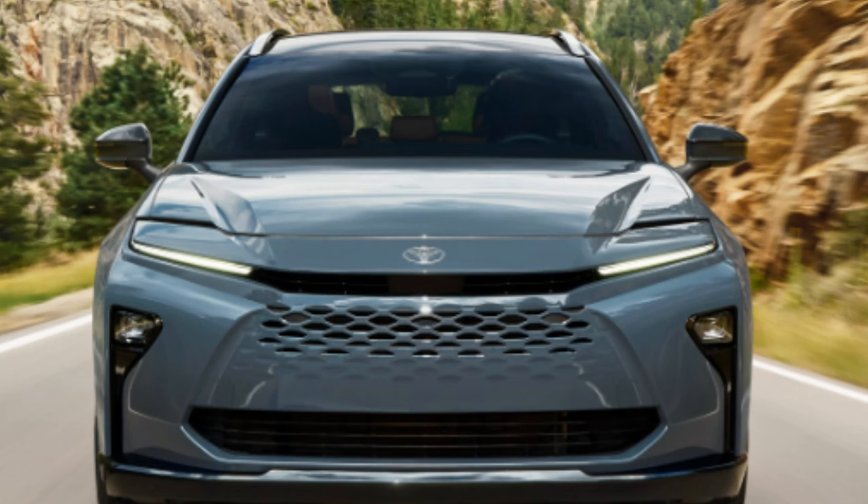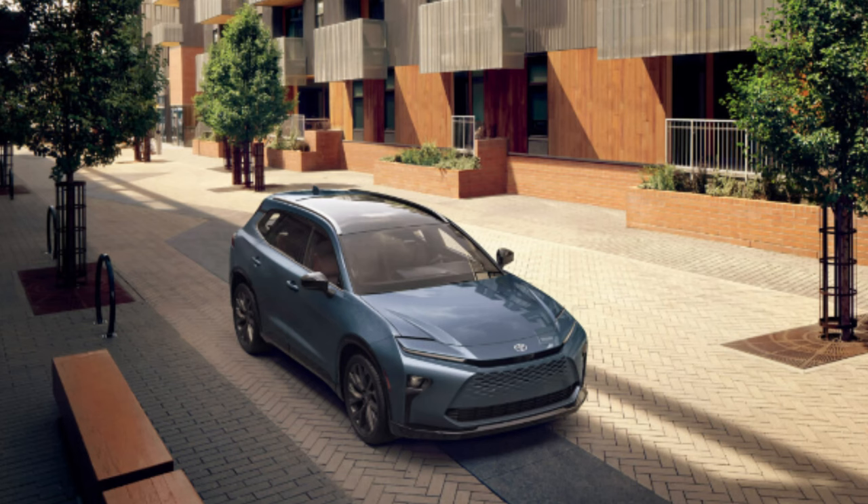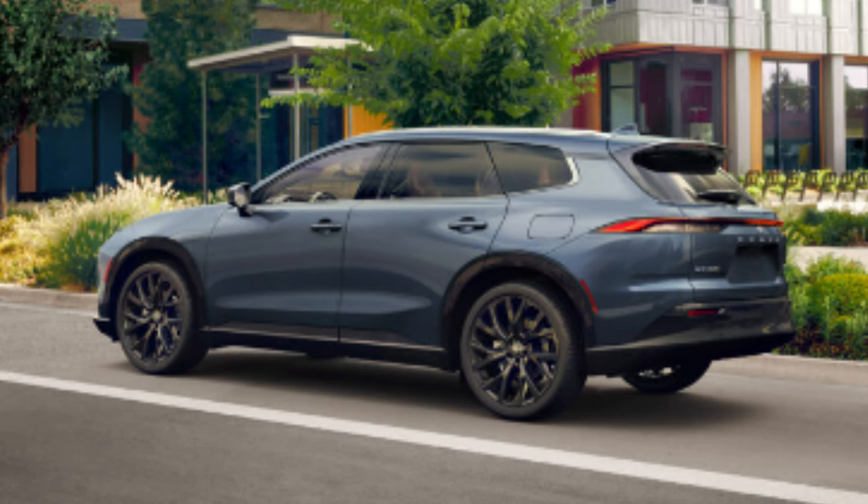Drive modes will be Normal, Sport, Eco, and EV. Sport mode improves and sharpens throttle response. Eco mode adjusts throttle and environmental logic to help maximize mileage from fuel and battery. Normal mode is for everyday use, and EV mode allows electric-only driving at low speeds for short distances — pretty common on these hybrids and definitely a cool touch.